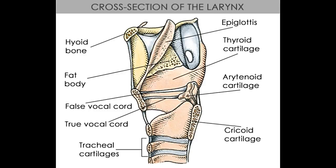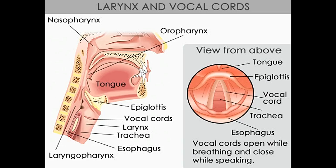Between the false and true folds lie the laryngeal ventricles that extend on either side of the middle laryngeal cavity. The movement of the vocal folds, which involves changing the shape, position, and tension of the cords, is facilitated by intrinsic muscles of the larynx that connect the cartilages of the larynx. The extrinsic muscles connect the voice box to the surrounding anatomical structures and help adjust the position of the larynx in the neck. The intrinsic muscles connect the cartilages of the voice box and help alter the position, shape, and tension of the vocal cords by bringing them together or spreading and stretching them.